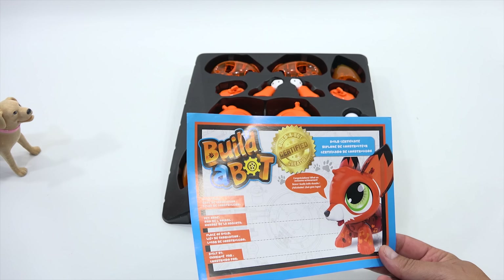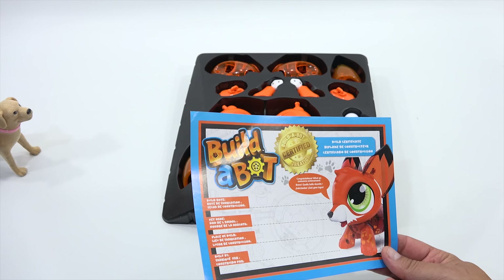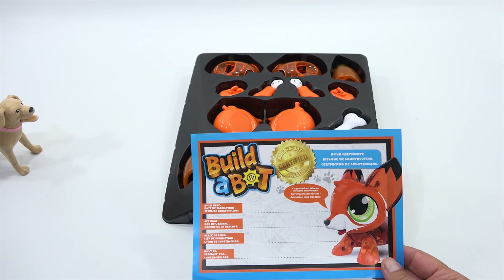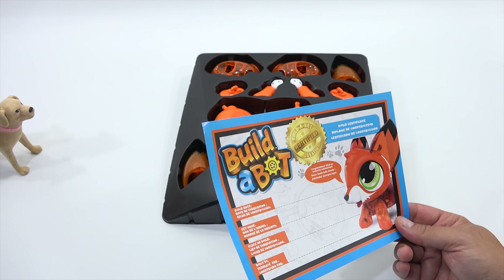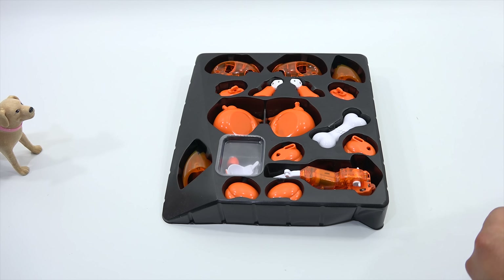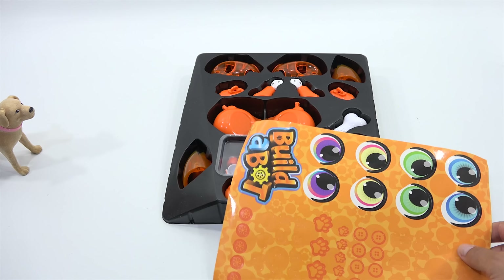Did you have to take a class for that? Build date, pet name, place of build, and built by. I'll put you on it. Congratulations — what an awesome achievement. How nice. And then you have this sticker sheet with all different colors.